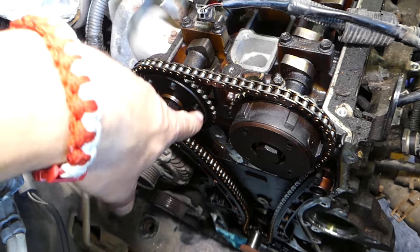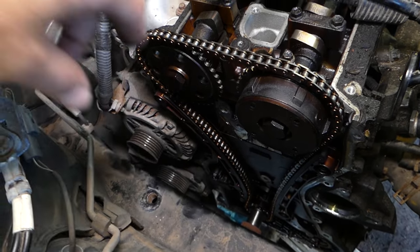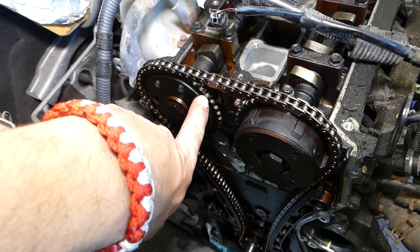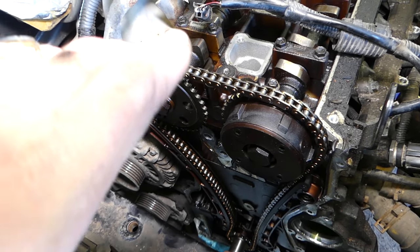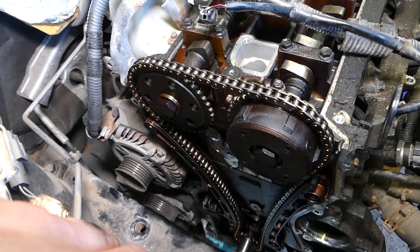When you replace a stretched chain, always replace the camshaft gears and the crankshaft gear as well — get the whole kit, not just the chain itself. If you put a brand new chain on stretched camshaft gears, it will stretch the new chain again in no time. It's a complicated job, so do it right the first time.